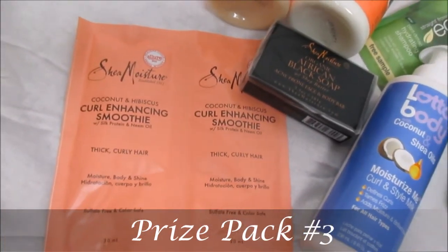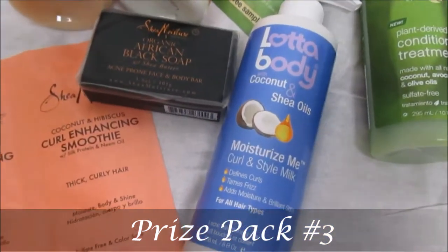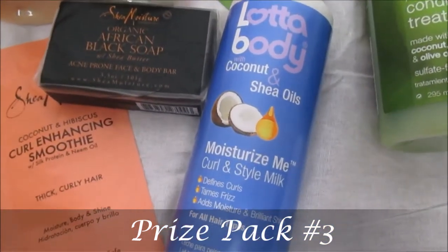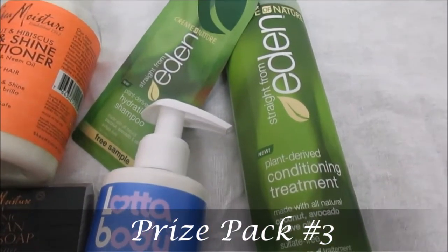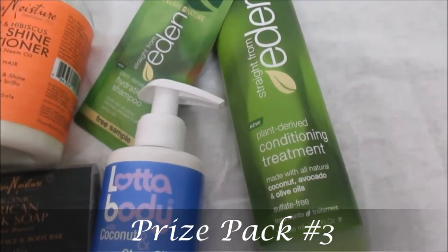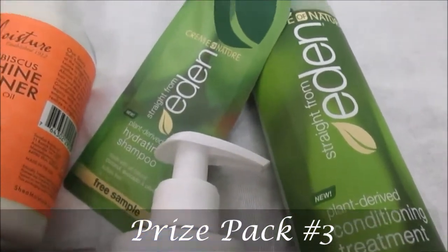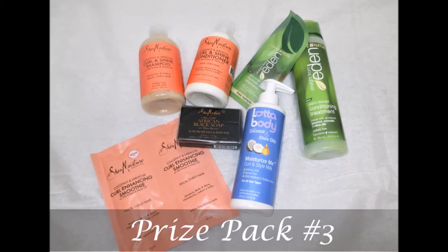You guys know I live by that stuff for wash and goes. You can also win the Lot of Body Moisturize Me curl and style milk, and then from my other loves from Cream of Nature, they have the Straight from Eden plant-derived conditioning treatment as well as the hydrating shampoo to go along with it. So those are all of the amazing goodies included in prize pack number three.